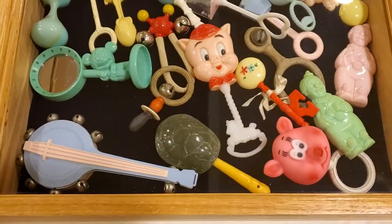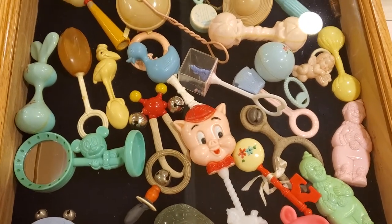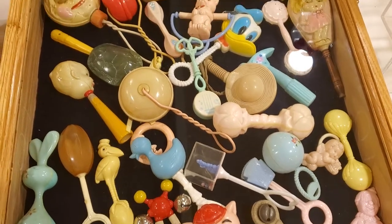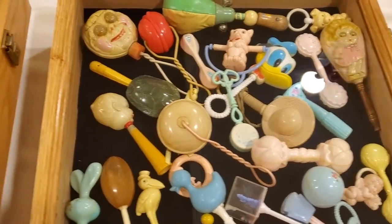But look at these. Aren't they fun? Some of us remember these and the little sounds that they made for our children. Or for us — we probably don't remember that, but we may still have them.